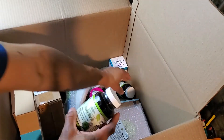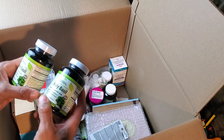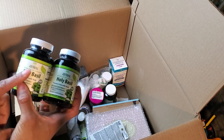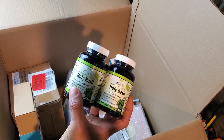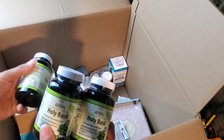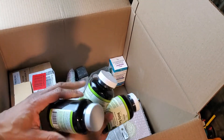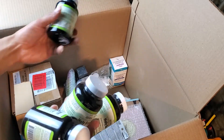What else we got — some holy basil, a few of these. I know this brand sells pretty well on eBay. I'm not sure about these in particular, but most of the supplements I get from these boxes actually do fairly well — really well honestly.